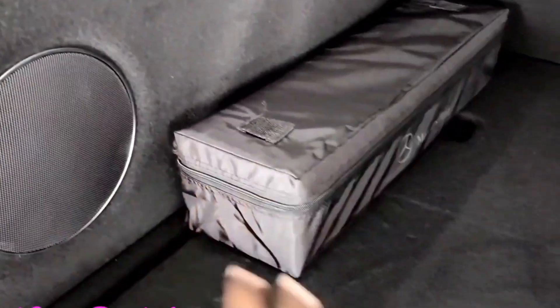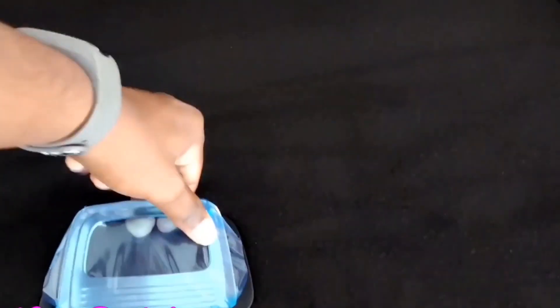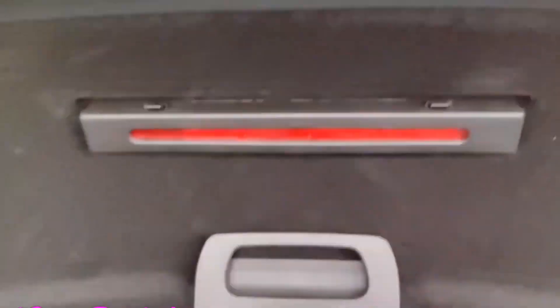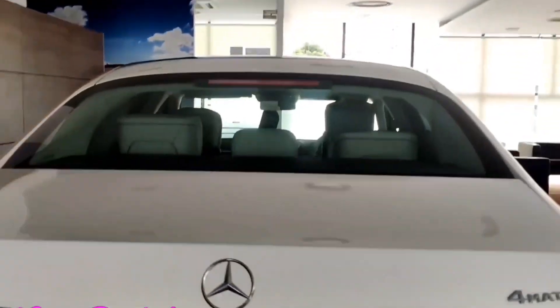The rear tailgate is electrically adjustable with 550 litres of boot space, an underfloor spare wheel and tool kit, and a 2-way electric adjustable tailgate with close and open options. It also gets a rear defogger with brake lights. The all-new Mercedes-Benz S-Class 400D features a sublime Burmester sound system comprising around 31 speakers.